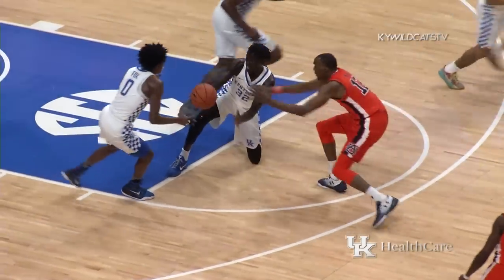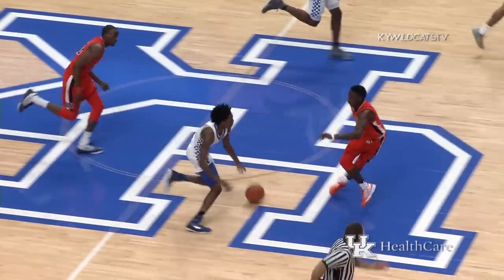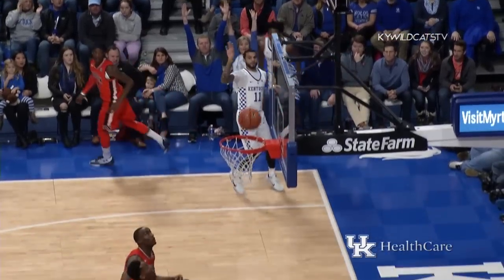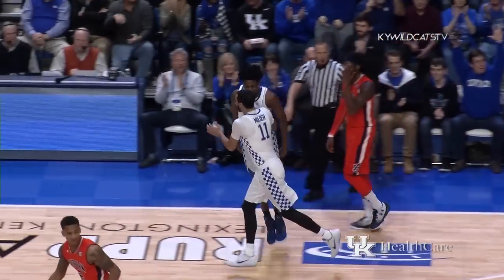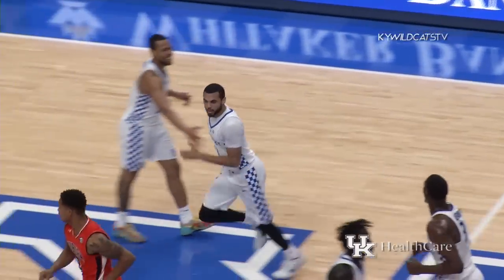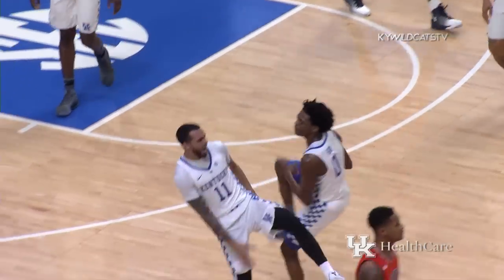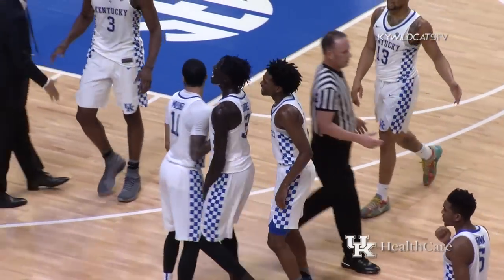Dunnans at the other end drives into the circle, knocked loose by Fox, dug out by Gabriel — lifts it ahead to Fox. Fox down the middle of the floor, angles left to Mulder — left corner three, good! Back-to-back threes for Kentucky in transition, off a turnover or a missed shot.